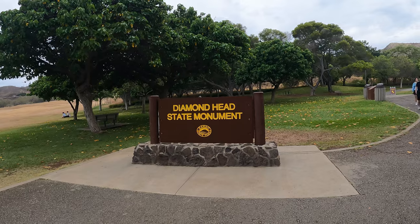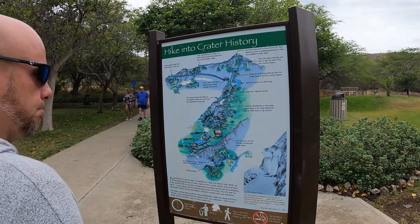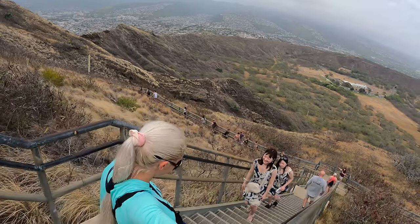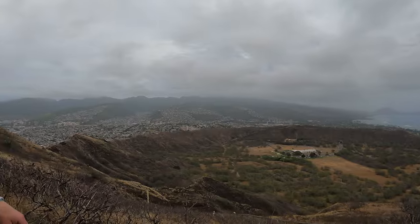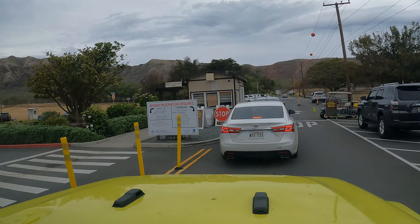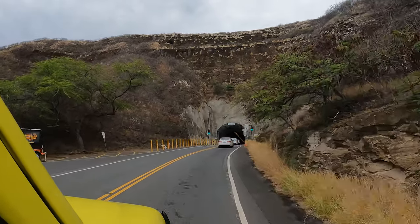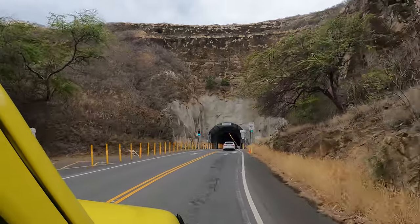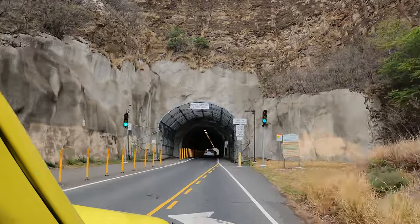A popular activity is to climb Diamond Head State Monument — a volcanic crater with great coastal views that overlooks the city of Honolulu. Entry and parking reservations are required for non-residents, so you have to book a time to hike the trail since parking is limited. On the way into the park you get to drive through a tunnel, which gets you into the crater.